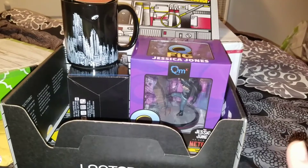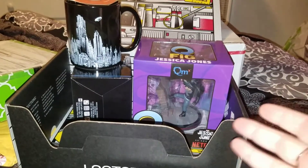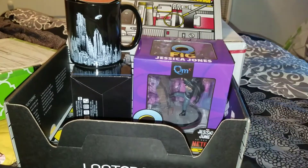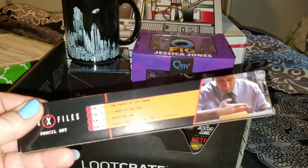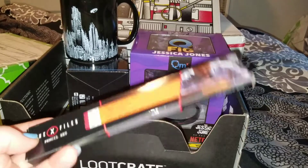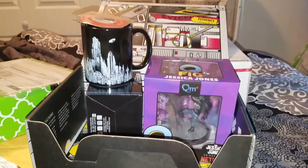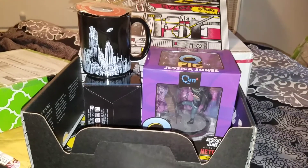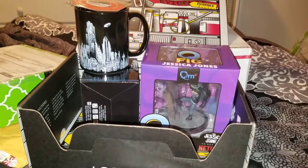That Stranger Things t-shirt just sucked me back in. What's your favorite item? Besides the t-shirt, is it the Q-fig or the mug? I really like the mug but it's going straight to the office. I am appalled at Loot Crate for those pencils - I'll use them, bite the ends off them, it'll be pathetic. Subscribe if you'd like to see more Loot Crate or other unboxings. My favorite is the Stranger Things t-shirt, next favorite is the mug, and my least favorite - y'all know what that is. Love you guys, talk soon!